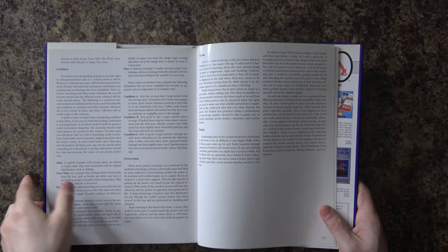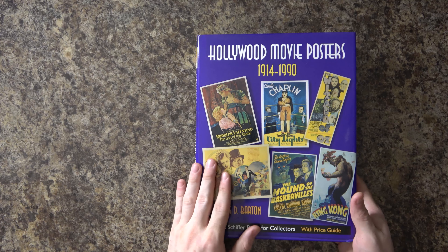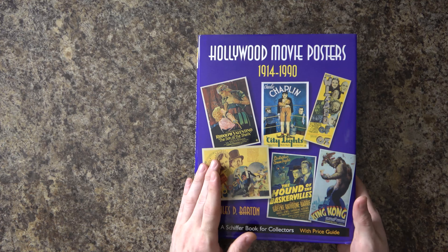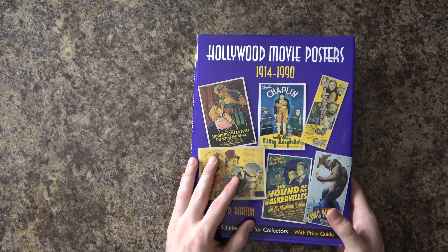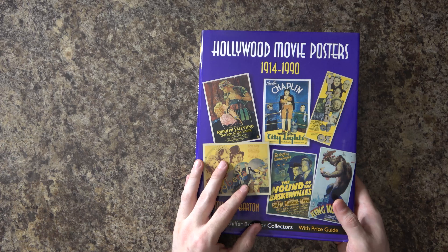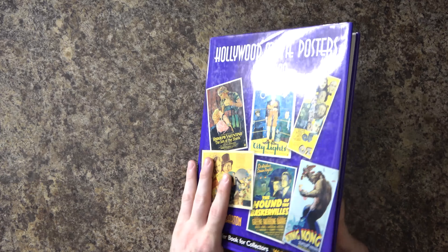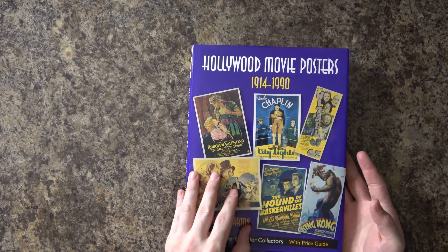This is a pretty neat book, though the posters are a little older than what I would likely collect myself — both because of the price range and because of my personal interest and nostalgia. I'd go for an original Wizard of Oz poster if I could. King Kong has a cool cover, but not for the prices they charge. And I was never a huge Sherlock Holmes fan, so I'm not going to pay much for a Hound of the Baskervilles poster — which would definitely not be inexpensive anyway.